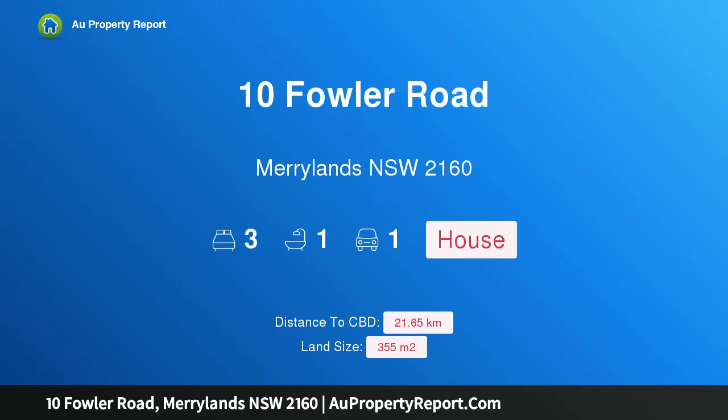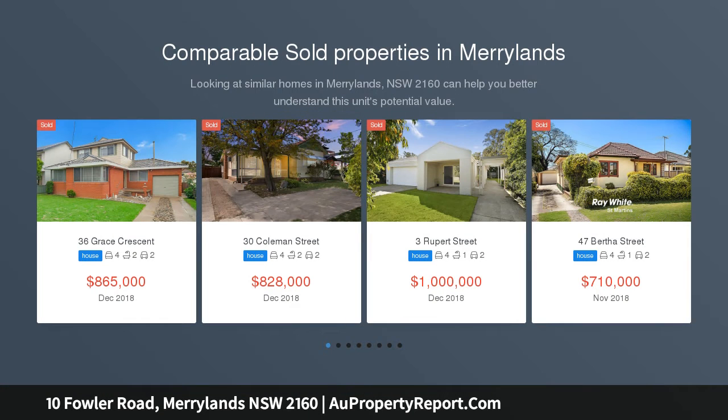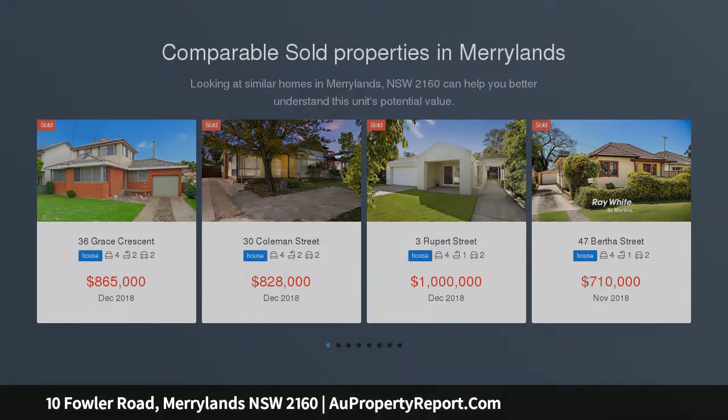Hi, I am glad to introduce property 10 Fowler Road, Maryland, New South Wales 2160 — a single level standalone home. Open to views Saturday December 1st 2019, 12 to 12:30 pm. Here is an opportunity to secure a much loved home.